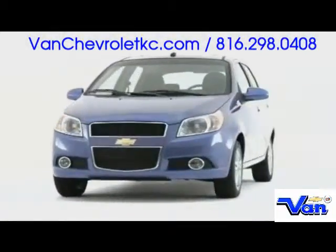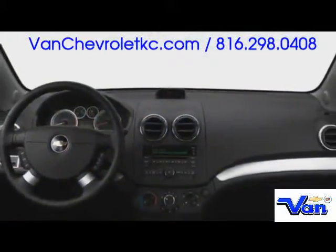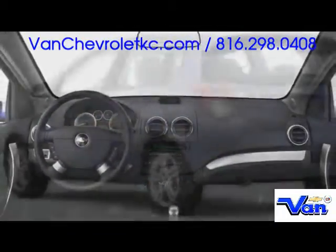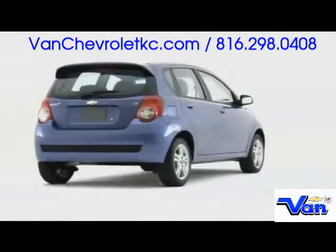Chevrolet's Aveo 5 hatchback enters 2009 redesigned both inside and out, with more power under the hood and exceptional fuel efficiency. This subcompact is sure to shine.